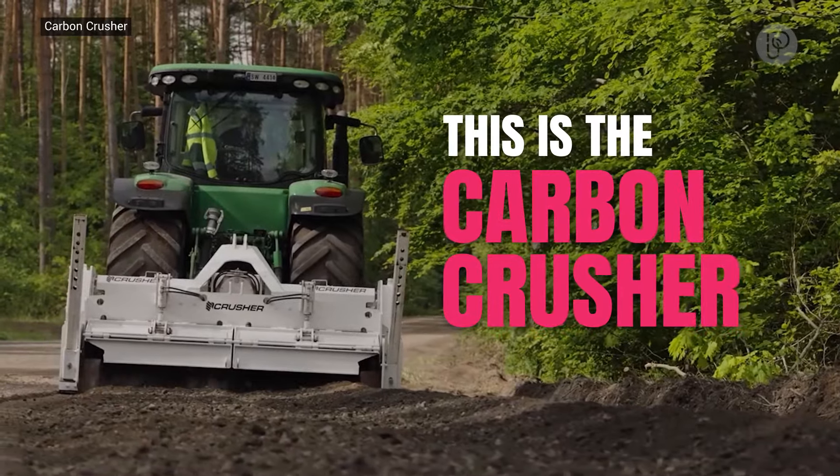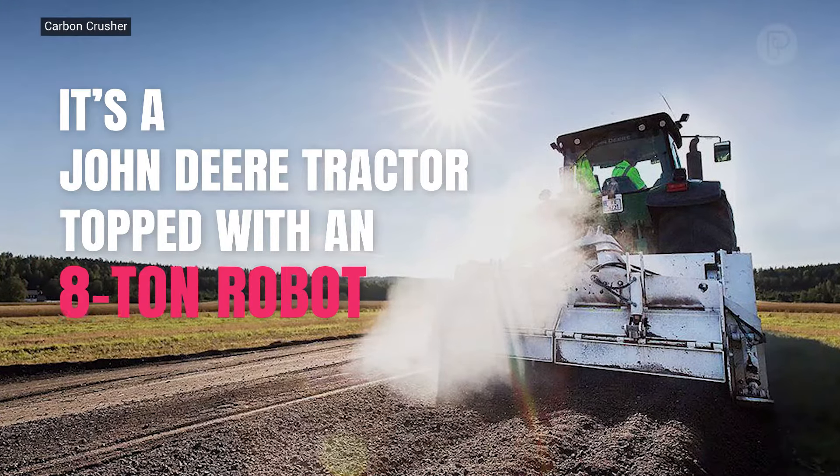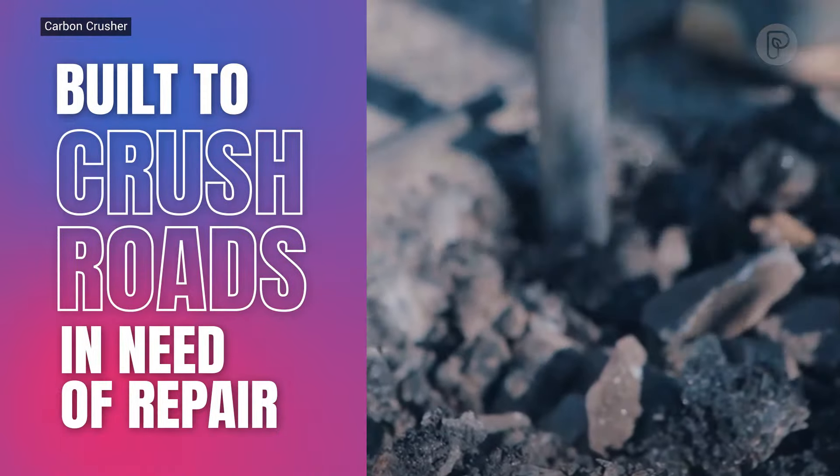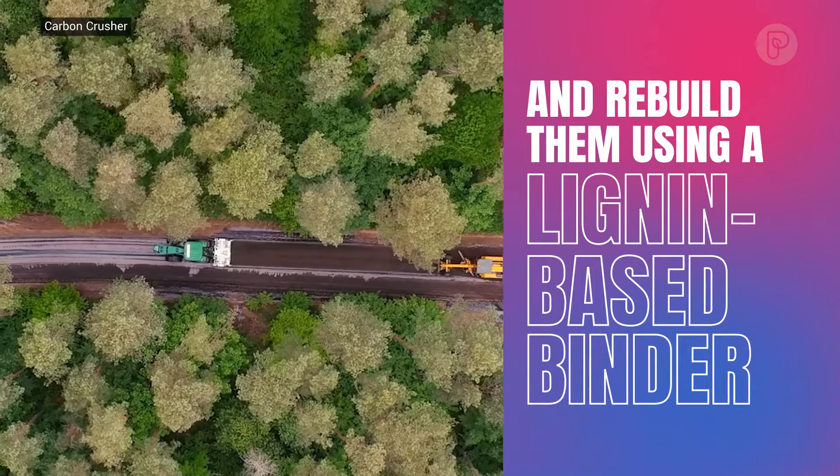This is the Carbon Crusher. It's a John Deere tractor topped with an 8-ton robot, built to crush roads in need of repair and rebuild them using a lignin-based binder.